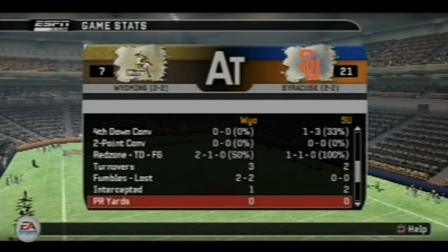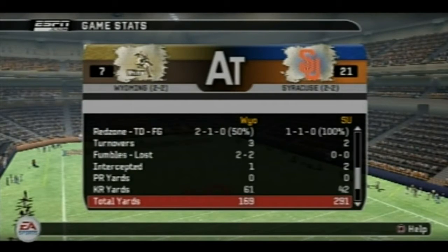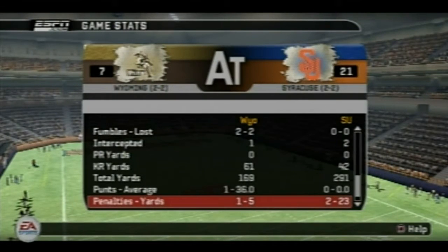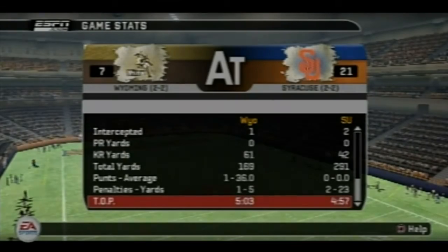So far no punting has been made, or apparently they're doing fair catches. Here are the kick return and punt return yards, and Syracuse has been dominating in yards so far in this game. Only 1 punt has been made for Wyoming. Here are the penalties for both teams so far, and time of possession has been led by Wyoming.